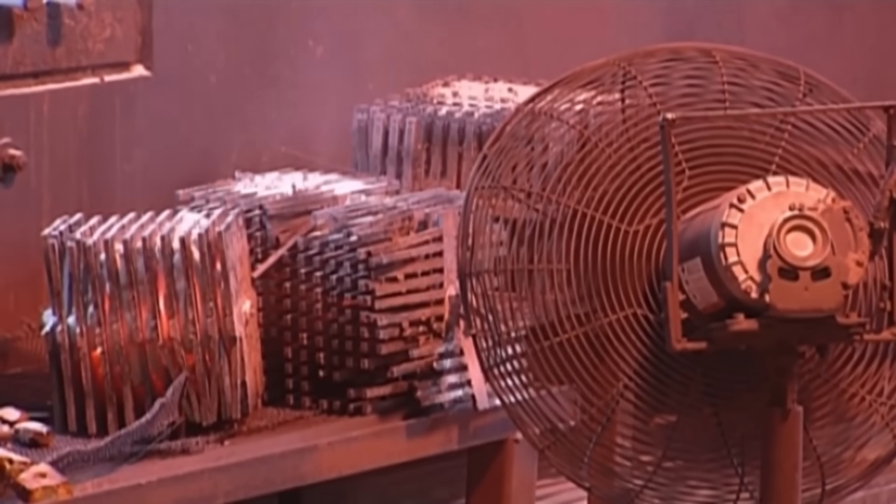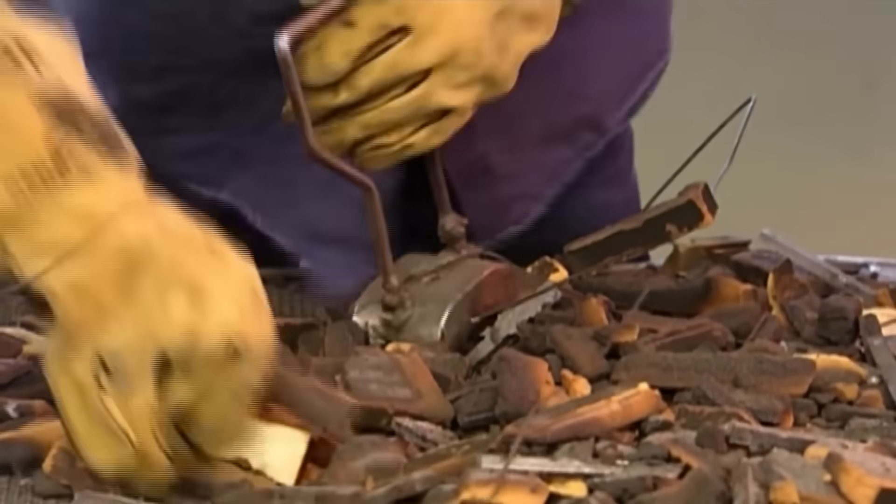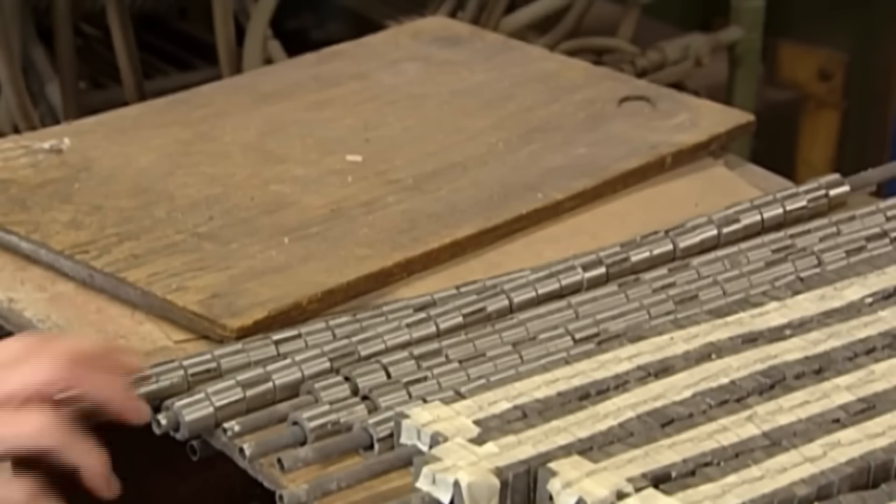After cooling, they shovel everything into a bin and salvage the magnet shapes using — what else — a magnet. The molded pieces react like ordinary metal because they don't yet have magnetic power, so it's time to magnetize them.